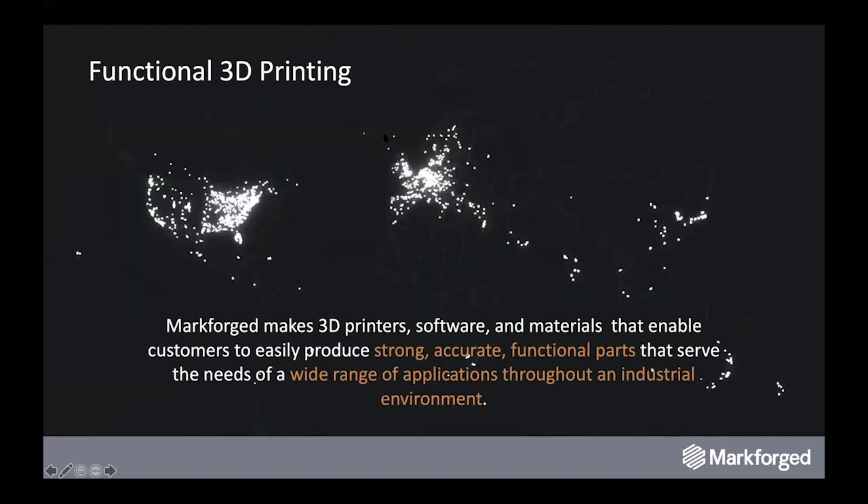A quick background about Markforged. Markforged has been around for half a dozen years and is a growing industry leader in the world of industrial 3D printing. We produce an ecosystem of hardware, software, and materials that are designed to work seamlessly together to allow engineers to quickly and easily produce functional and accurate parts that can be ready to use straight off the machine.